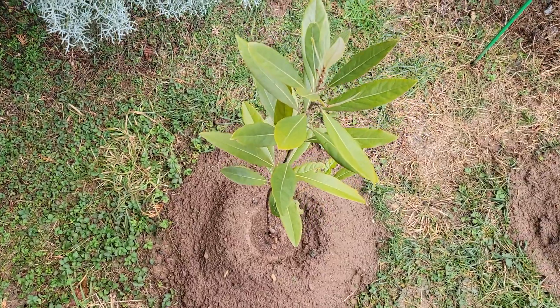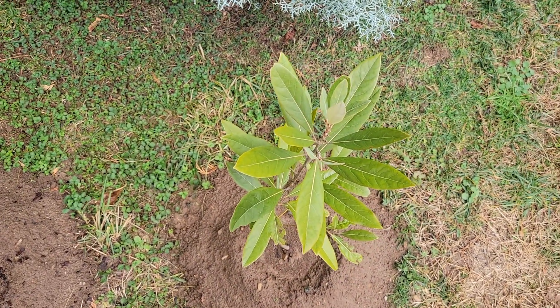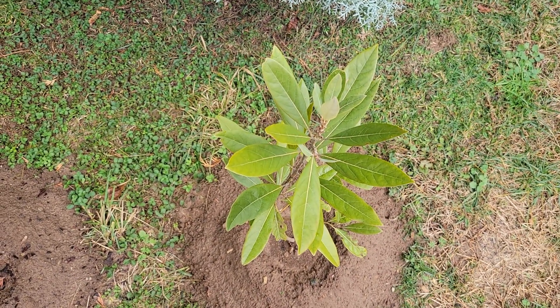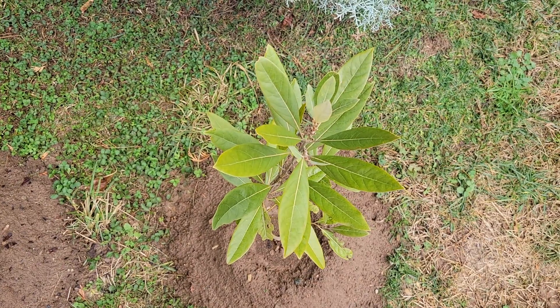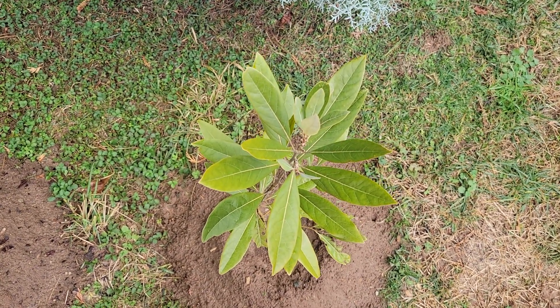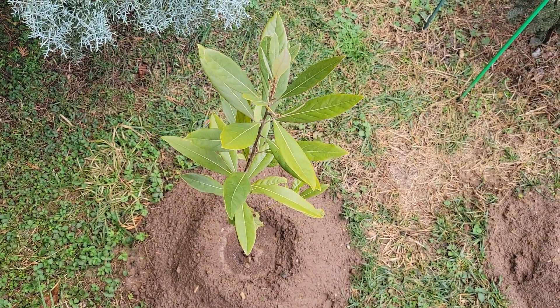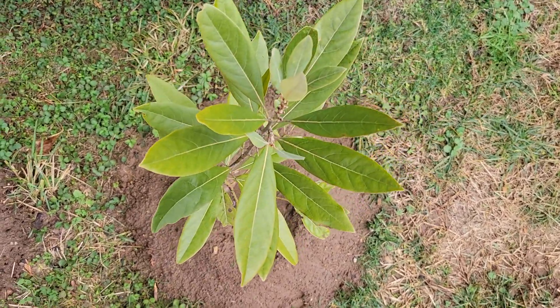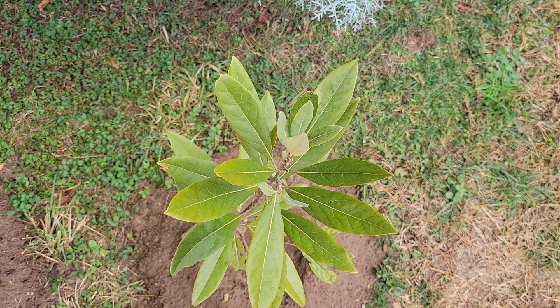Right next to it, I have another tree that falls in pretty much the same category. It grows in the southeastern U.S. coastal regions. This is the Red Bay — Persea borbonia is the Latin name. And this one looks even better than the other one. It doesn't have the slightest bit of cold damage on any of its leaves, and it's been out in frost so far this winter.